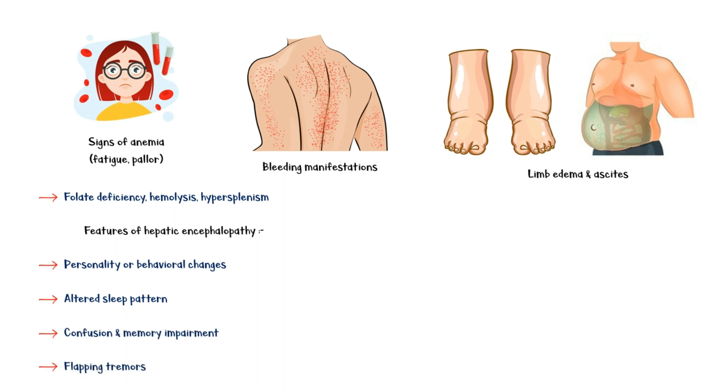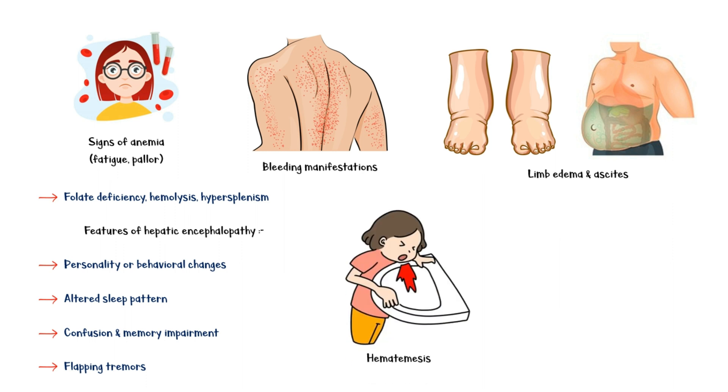Finally, patients may have hematemesis or vomiting of blood due to rupture of esophageal varices caused by portal hypertension and cirrhosis.